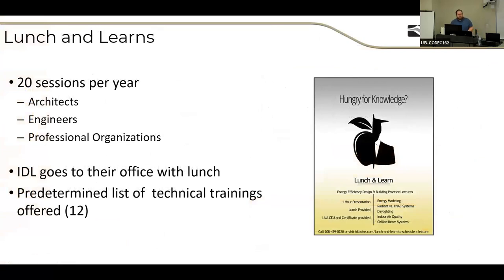In addition to this lecture series, we also have our Lunch and Learn lecture series. We do 20 sessions per year for architects, engineers, and professional organizations. We come to you, bring lunch, and teach you about emerging technologies, standards, software, and building workflow methods. For example, tomorrow I'm hosting a training session on room-level lighting controls, featuring a showcase demo room with new technology and fixtures where you can participate and interact with the lights.